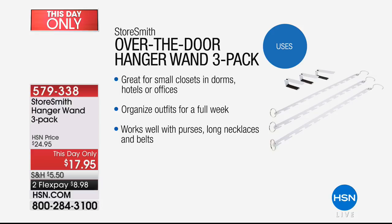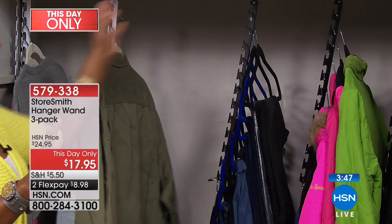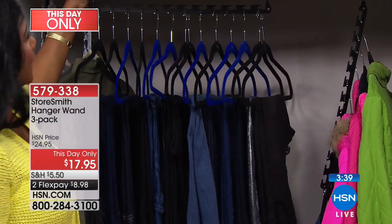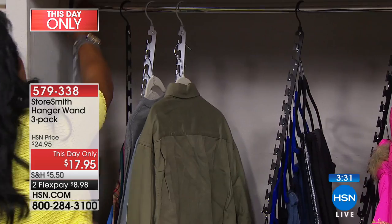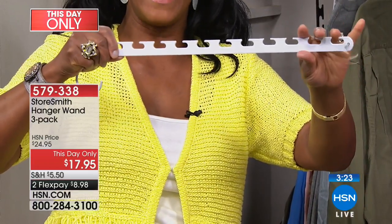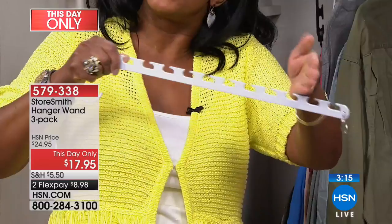When you have an item like this, you're not only maximizing closet space and opening up unused room, you're seeing everything in plain view — so when you see it, you use it. One-day-only price: normally $25 for this three-pack, we've got it at $17.95 — two flex pays of $8.98, so about nine bucks gets it home including shipping. Consider buying two or three packs. The quality will surprise you — very thick, very durable, almost industrial. All steel with 12 hooks.